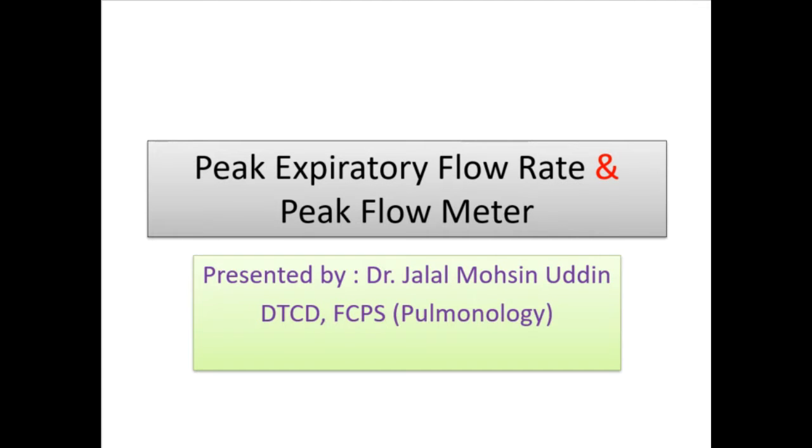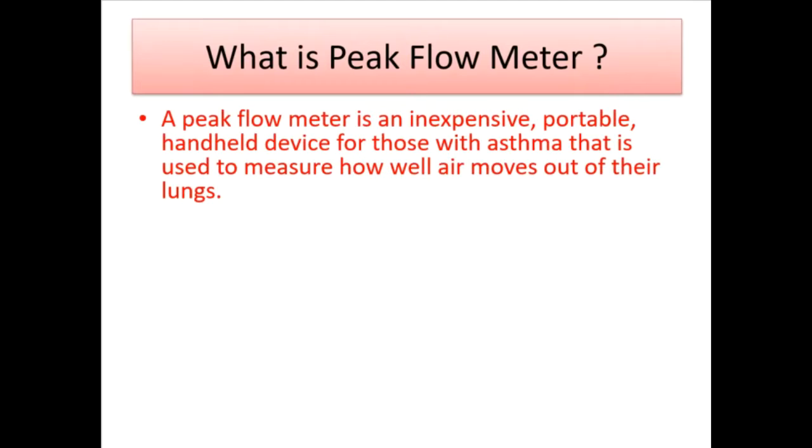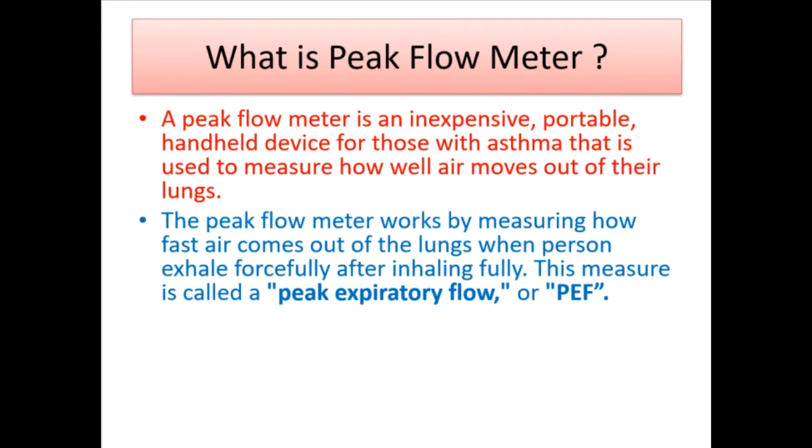Peak expiratory flow rate and peak flow meter, presented by Dr. Joel Mohsin Udin, DTCD, FCPS Pulmonology. A peak flow meter is an inexpensive, portable, handheld device for those with asthma that is used to measure how well air moves out of their lungs. The peak flow meter works by measuring how fast air comes out of the lungs when a person exhales forcefully after inhaling fully.